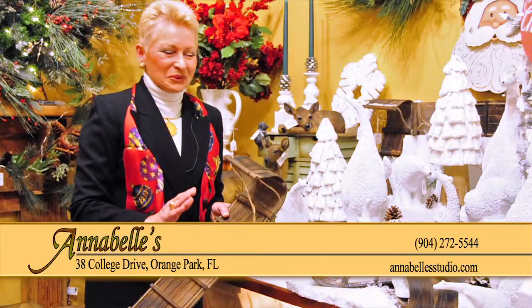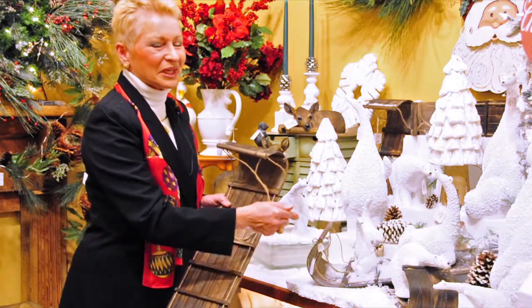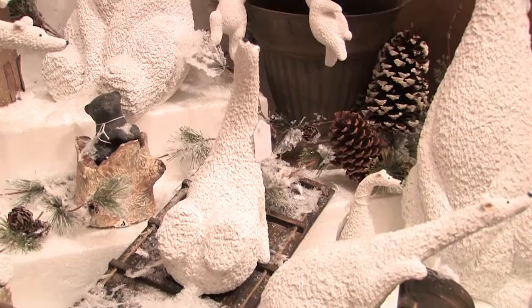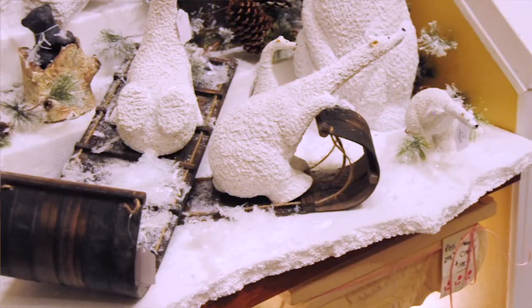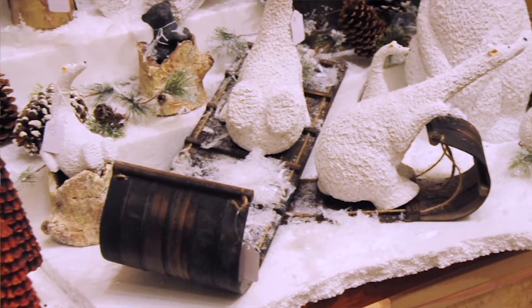As much as I talk about moose, let me introduce you to the polar bear family. These are delightful, funny little fellows enjoying their escapades on the slopes. Now, to do this, all I had to do was take some pieces of styrofoam — and a lot of times we get that in packages in the mail.